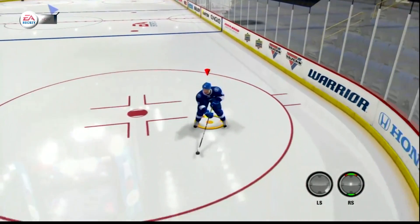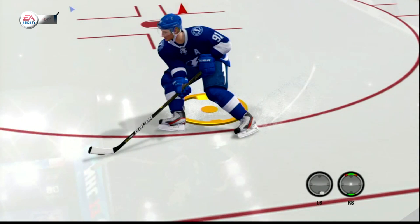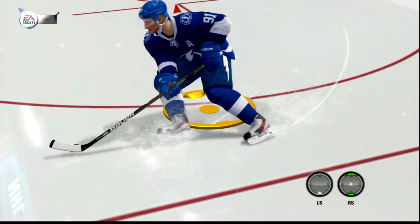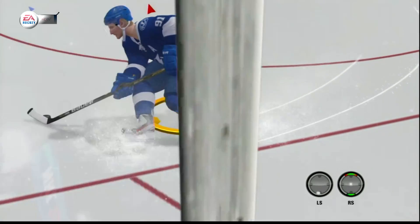Full speed, gets to the outside, he goes to cut in. So now we've got the laws of physics working against him, momentum working against him. Watch — actually look at his right skate there as he's trying to cut back into the net. Watch the skate spray as he's kind of almost drifting like a car as he gets to the front of the net there.